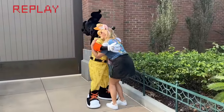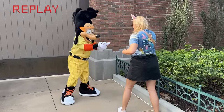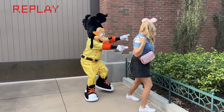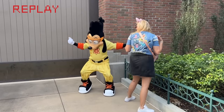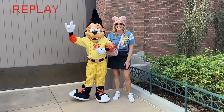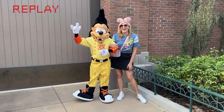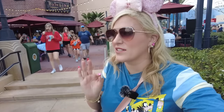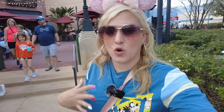But now you just have Muppet Vision 3D, which I do love and which made the short list for this land. You've got that 3D show starring Kermit and Miss Piggy. You've got Mama Melrose, which is a full-service Italian restaurant. You've got Pizza Rizzo, a quick-service restaurant that serves Disney's legendarily terrible puffy pizzas. The only nice thing I can say about Pizza Rizzo is that the lights don't all work on the sign, so at night instead of saying 'the city's top rated pizza,' it says 'rat pizza,' and I think that's funny.